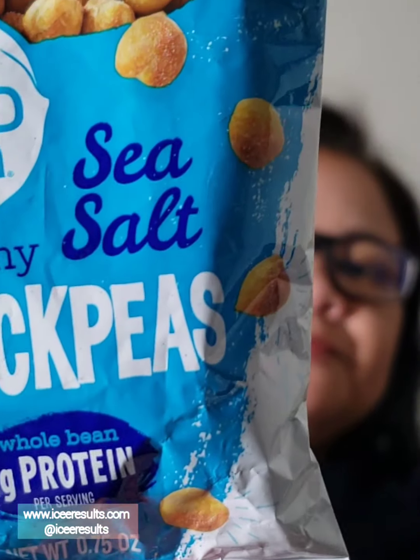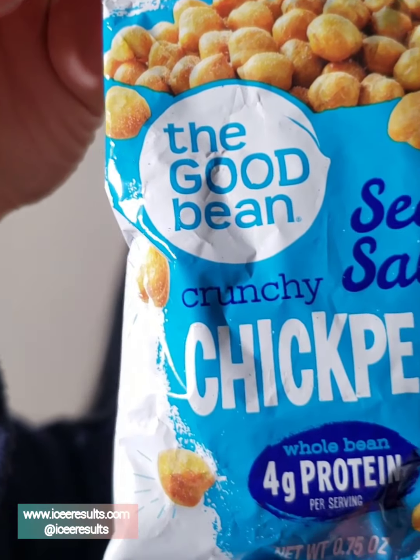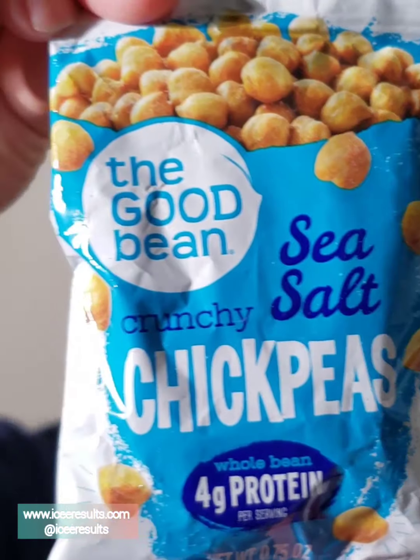The Good Beans — sea salt crunchy chickpeas. It has four grams of protein. It's kosher, it's gluten-free, and vegan.